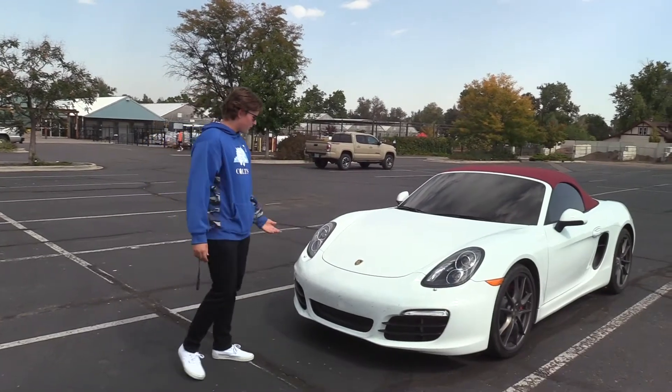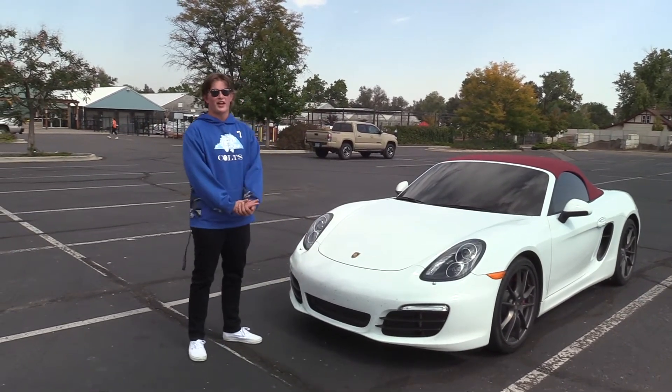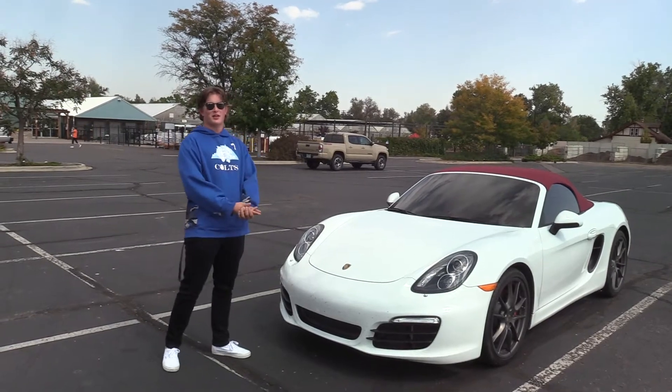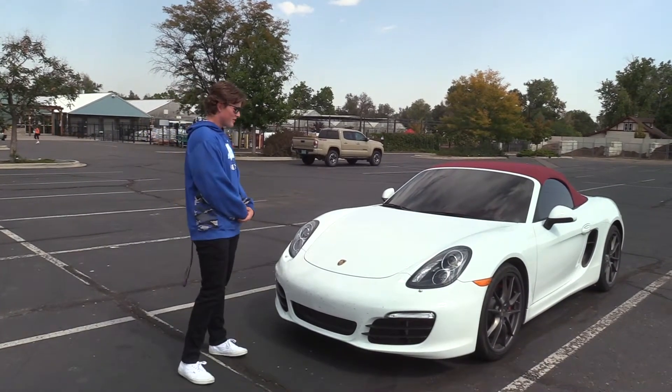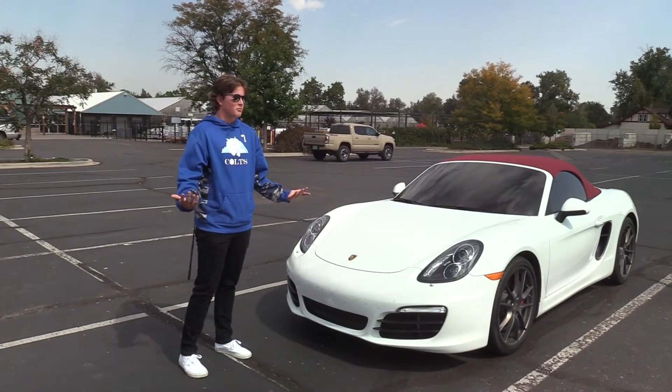Starting off at the front of the car, as you can see, it's a Porsche — which means obvious flex, because who else got Porsches out in the game at my age? It's got a little bugs here; once again, who else has bugs on their Porsche? No one.